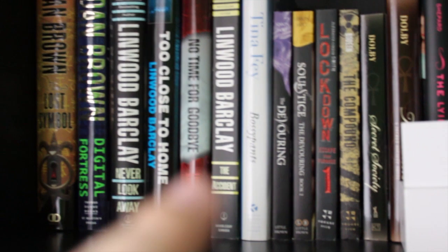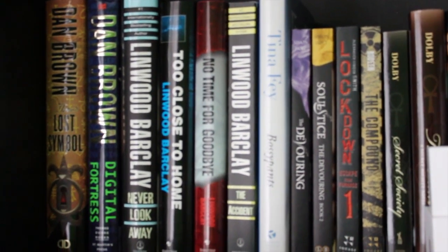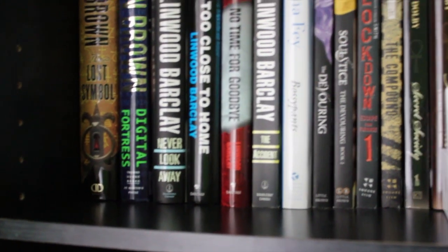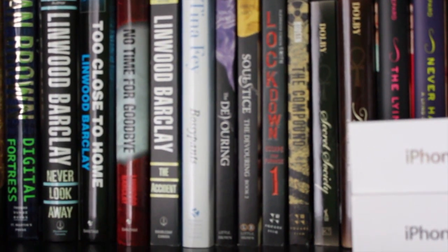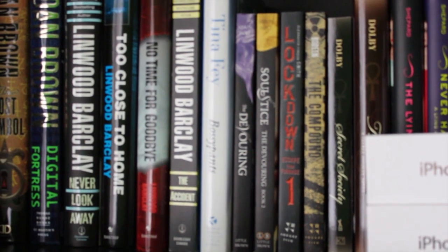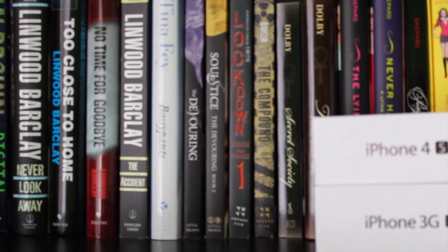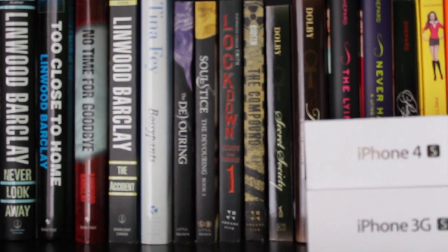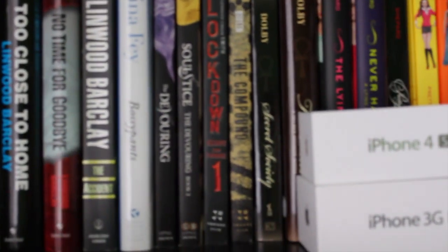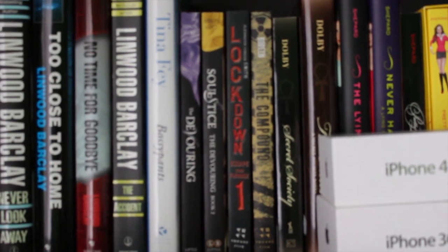Then I have Tina Fey's Bossypants. I haven't gotten to read that yet, but I plan on it because I think she is a really funny person. Then over here I have a few of the Devouring Series novels recommended to me by Simon Holt. I also have Lockdown, which I haven't read yet, and The Compound, which was a really fun read. Then I have two of the Secret Society novels — I've read the first one but not the second yet.